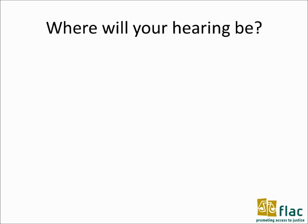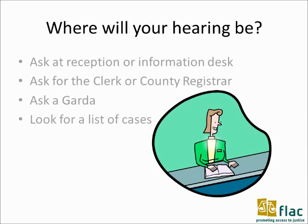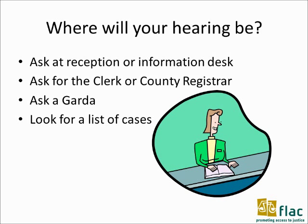Where will your hearing be? There may be a reception or information desk when you enter the court where you can ask where the case is being heard. Otherwise, ask for the court clerk or county registrar, or approach a garda. In some courts there is a list of cases printed and put up in a public area.